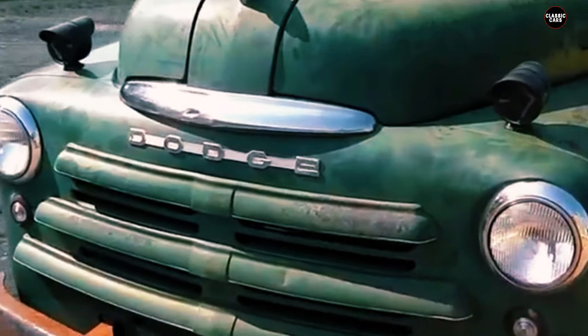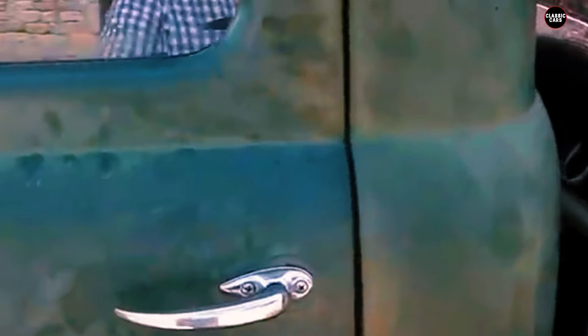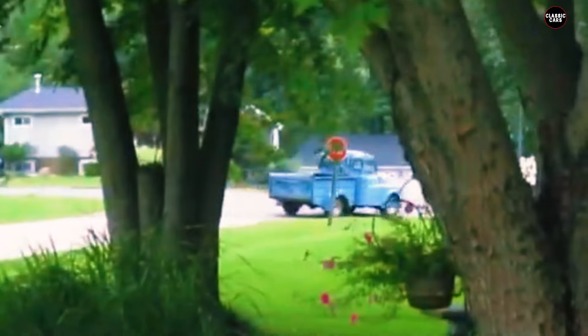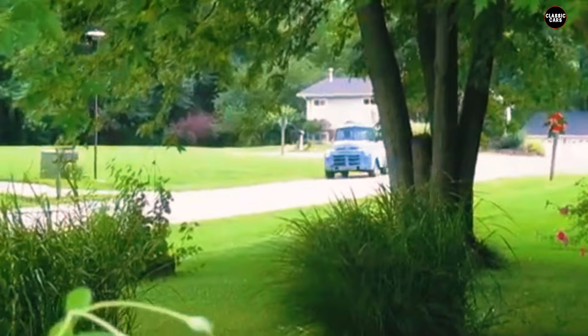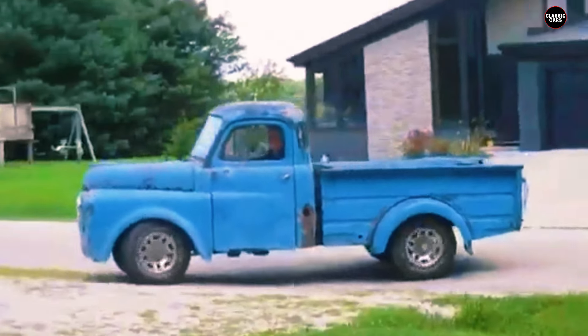The 1950 Dodge B2B pickup remains a noteworthy model in the history of American trucks, reflecting the innovations and advancements of the post-war era. Its Pilot House cab, combined with stylish design and reliable performance, made it a popular choice among drivers seeking both practicality and comfort. The B2B pickup continues to be celebrated by enthusiasts and collectors for its distinctive design and significant contribution to the evolution of pickup trucks — a testament to Dodge's forward-thinking approach in the aftermath of World War II.